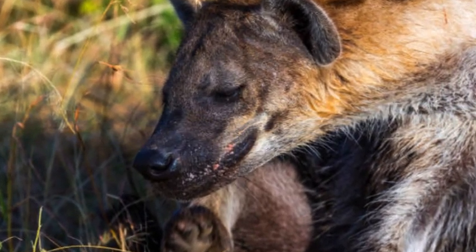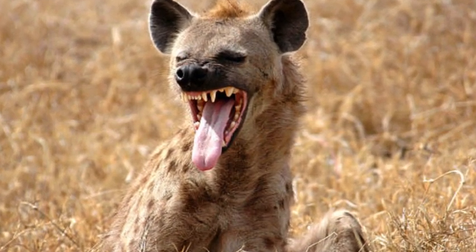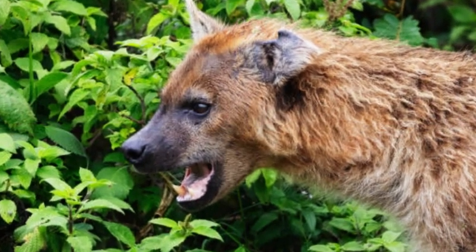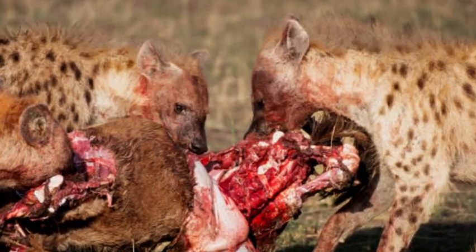In summary, hyenas are fascinating and diverse creatures with distinct characteristics. Their appearance, social structure, hunting abilities, and vocalizations make them a unique group of carnivorous mammals found in various parts of Africa, the Middle East, and South Asia.